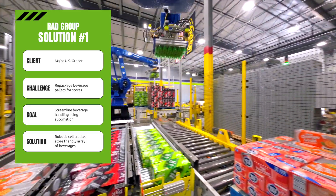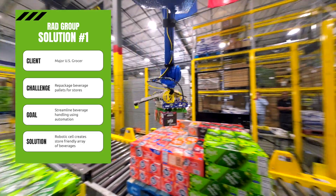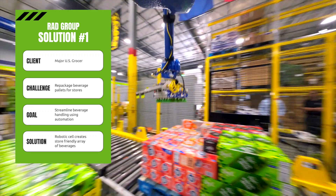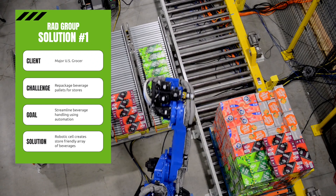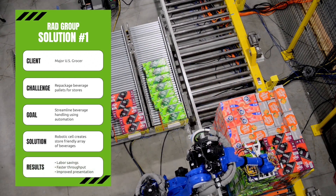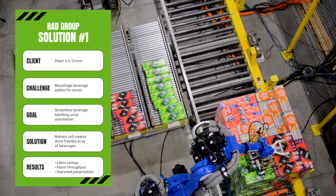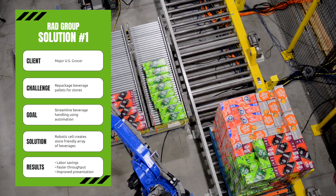An example would be a layer of cola, a layer of diet cola, and a layer of lemon lime. The pallets now have a variety of flavors, and consumers in the store can then easily access their preferred beverage. This project resulted in labor savings, faster throughput, and improved in-store product presentation for consumers.